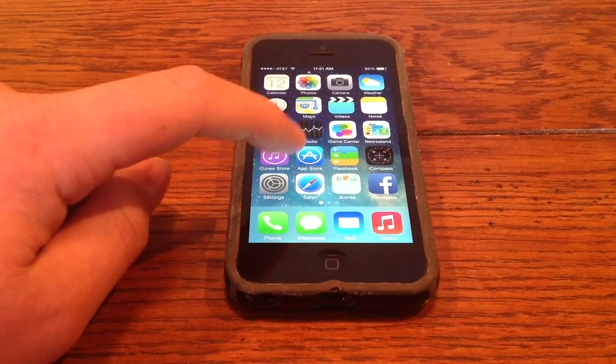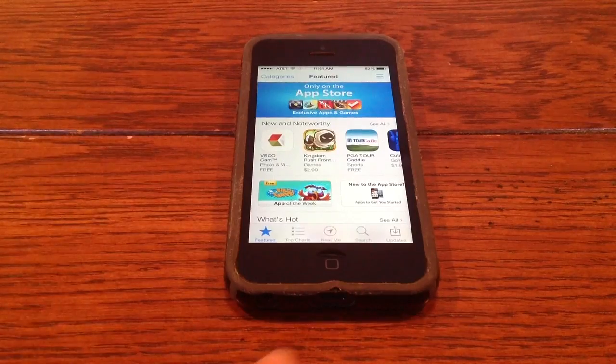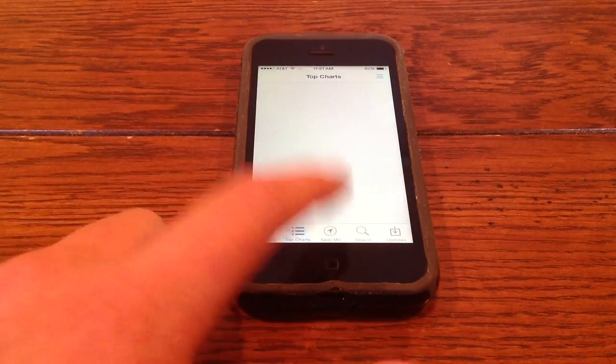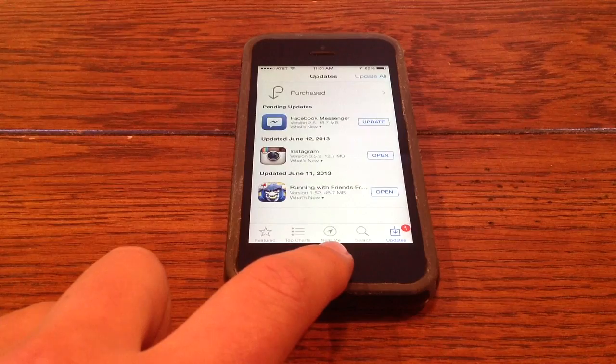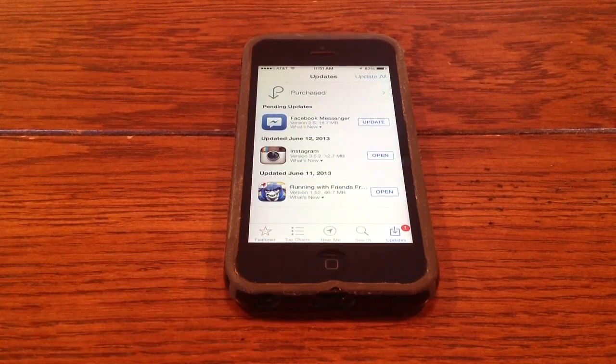The next thing I'll be talking about is the App Store. As you can see in the App Store here, you now have a different button — 'Near Me.' So let's say you're in town and there's a Starbucks near you, and you open this up, the Starbucks app will pop up there. You're now able to see apps that are relevant to where you are, and you can also see they have top charts near me. Also with downloads, it now automatically updates your apps for you when you are connected to Wi-Fi or data.